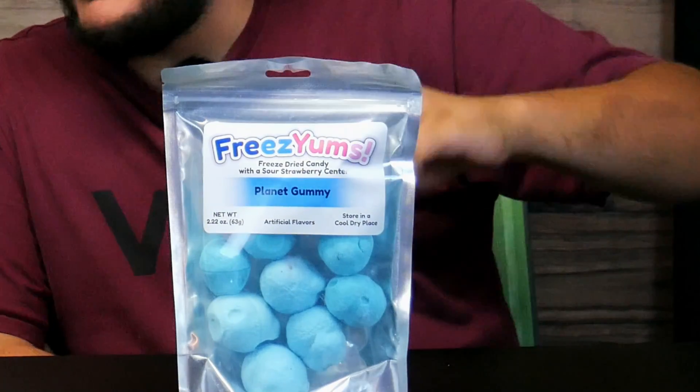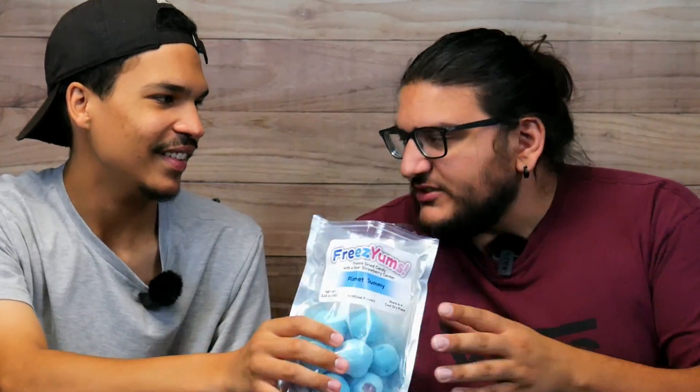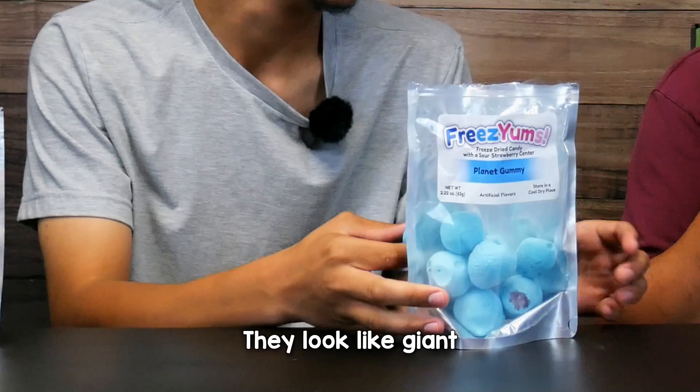We got to move on to our next flavor now — planet gummies. I don't know why they're called planet. What planet do you think? That's Pluto. That's Uranus because that's blue — that's the only blue planet I know. Open that up. I need to drink some more water. I don't smell a thing. That's scary. What do you think it smells like? They look like giant Oops All Berries. It smells like a ping pong ball. I don't think this is food anymore.